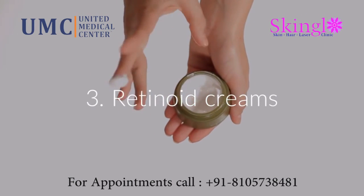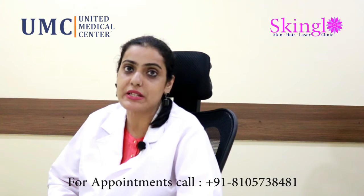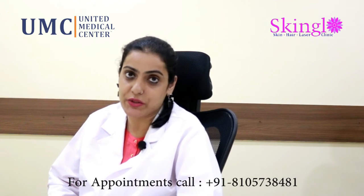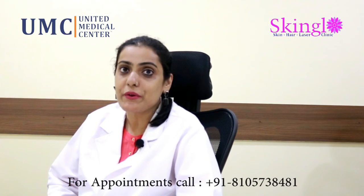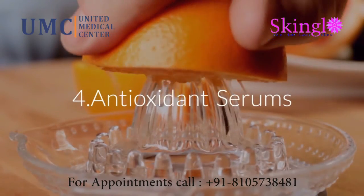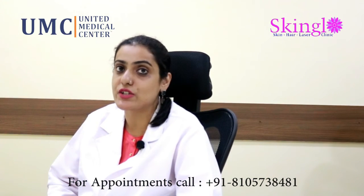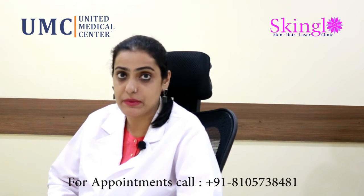retinoid cream or a vitamin A cream at night. This is a very effective anti-aging methodology wherein it targets your fine lines and wrinkles. Start using antioxidant serums or supplements, looking for ingredients such as vitamin C, vitamin E,